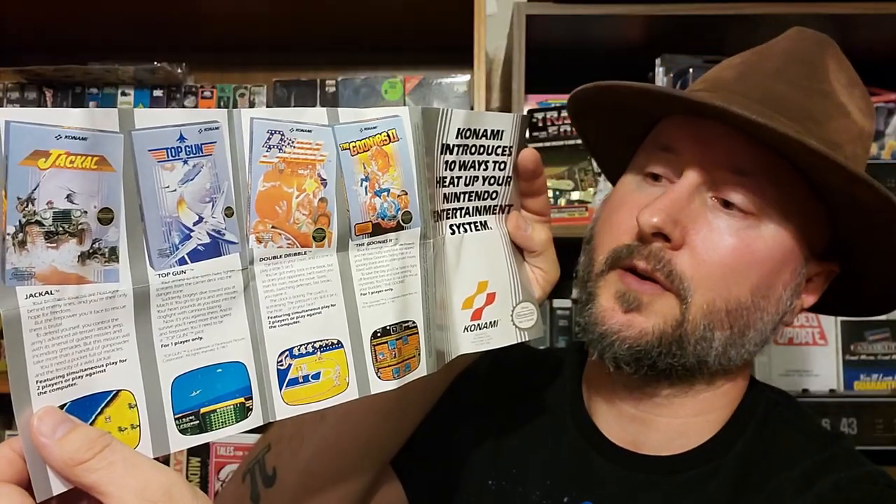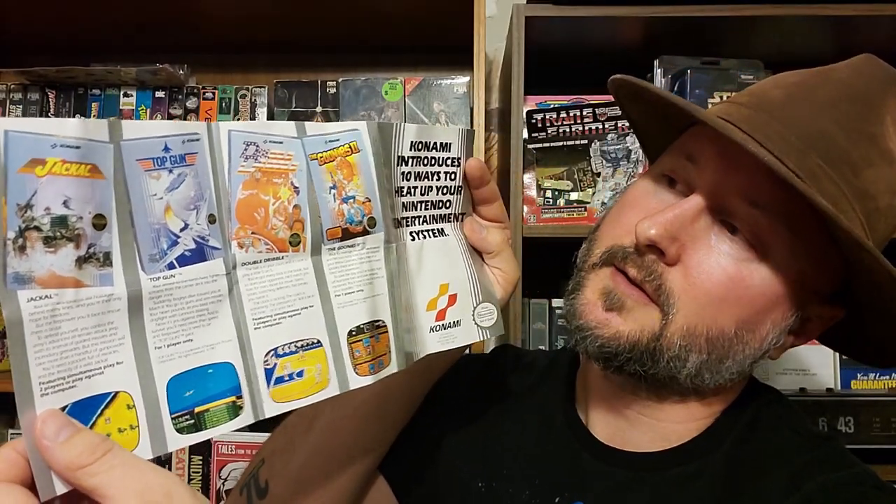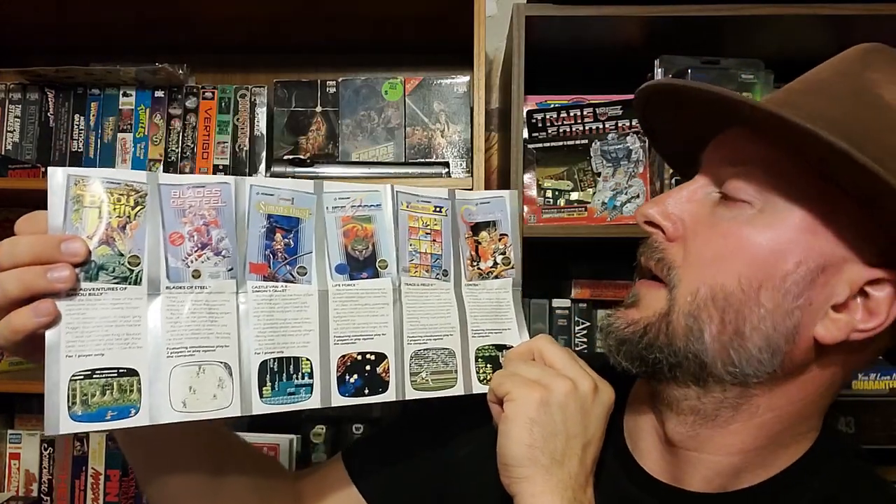It's a Konami booklet with all the Konami games that were out at the time. We've got Jackal on the side, Contra, Life Force, Simon's Quest — really good games in here.